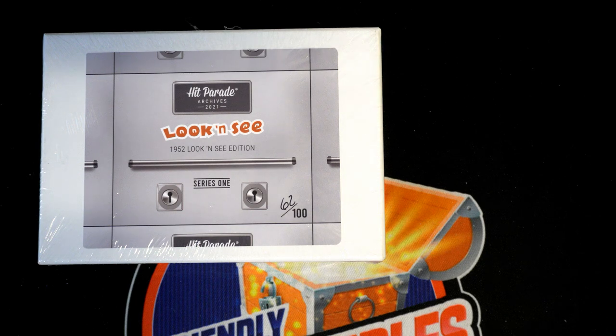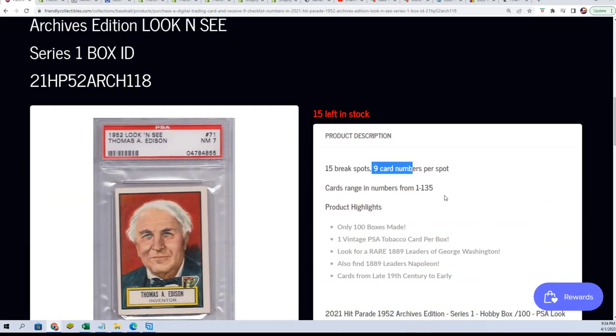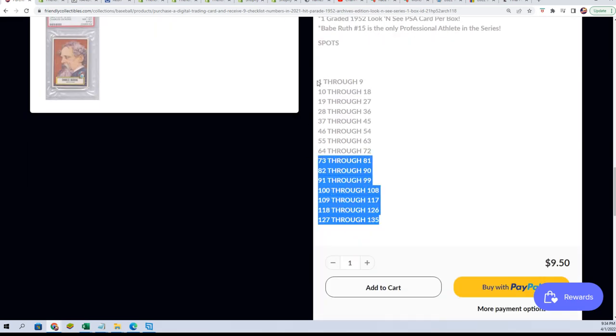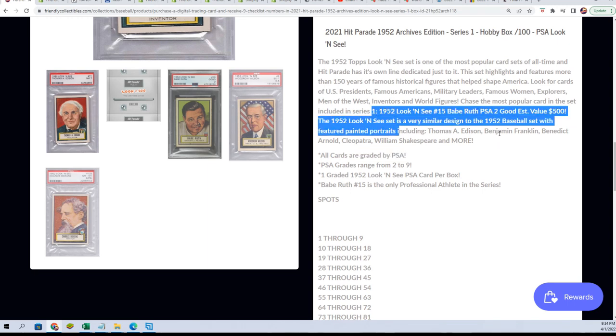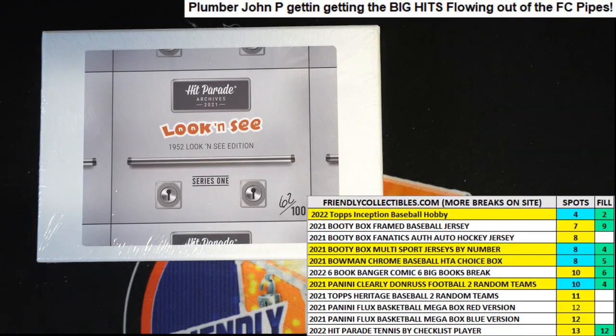Welcome to the Hit Parade Archives 2021 Look and See Box Break. This is something a little different — it's $9.50 a spot, with 15 spots, and you get card numbers per spot. We're not going to do a bunch of randoming to figure out who gets what card numbers, because Bobby got all the spots in this. So this is Bobby's Box Break. Maybe we'll pull the Babe Ruth — it's listed at $500 — or something bigger. Let's find out what we can get.